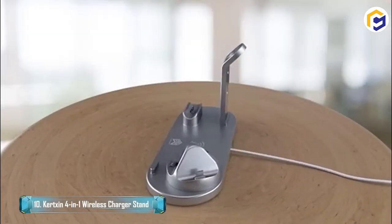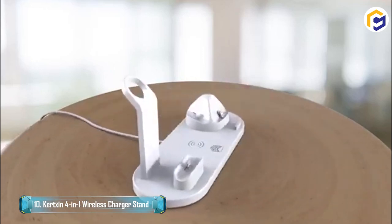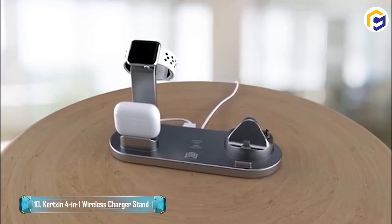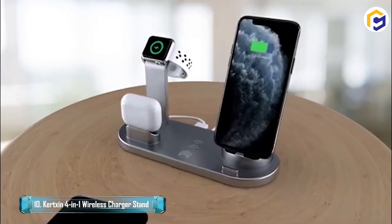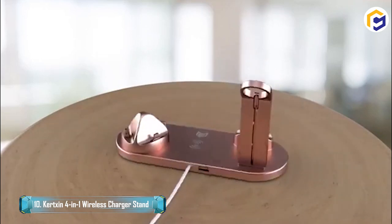This multifunctional 4-in-1 Smart Charging Station combines a QI Fast Wireless Charger with a 3-Connector Base Charger, AirPods Charger, and a USB outlet in one holder. It supports simultaneous charging of Apple Watch, AirPods, iPhone, and Samsung devices.